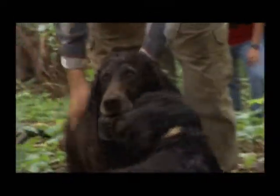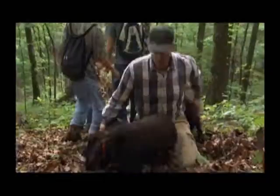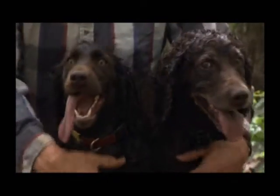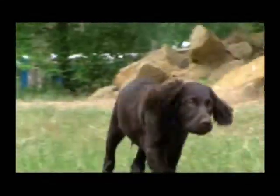Thanks to the Boykins' keen sense of smell and desire to please, the turtle study is a success. John Rucker could not be prouder that his dogs are part of something important. Without his Boykins, he says, his life would be dull — pretty much everything depends on them, like these turtle dogs.